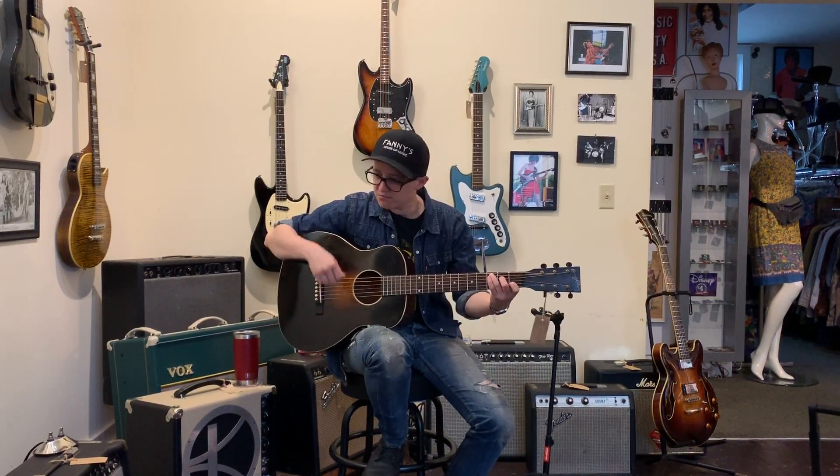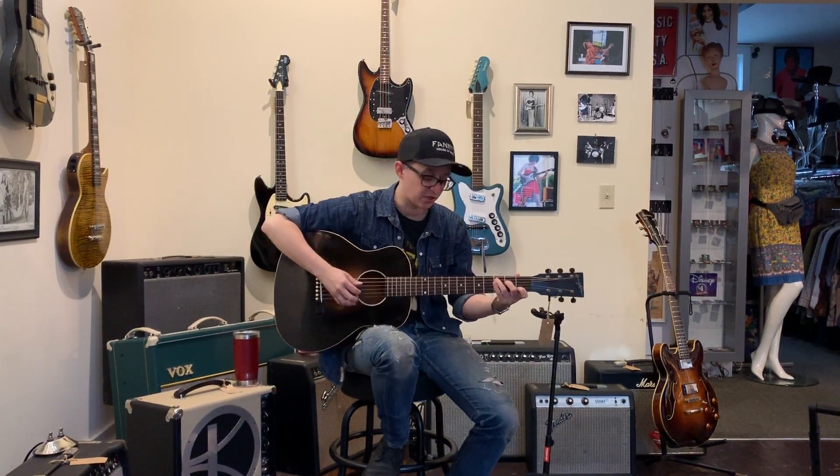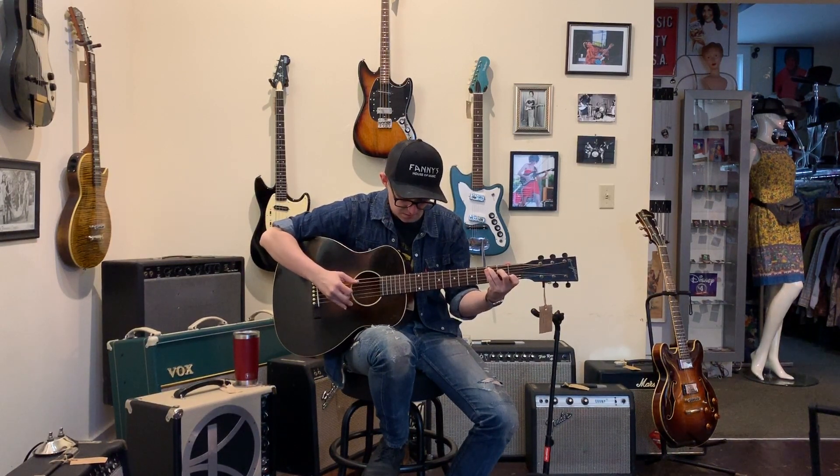It sounds good strummed, sounds good picked. If you're only gonna have one guitar, this would be a good one to have. It's a desert island guitar.